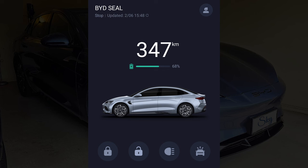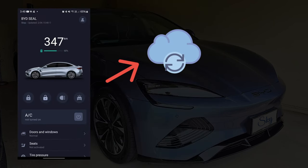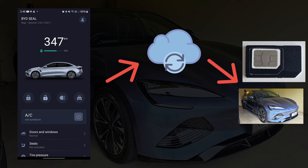Apart from checking the status of our BYD Seal, we can also remotely control the car. For example, remotely unlock the car. And when I say remotely, I mean anywhere we have an internet connection. Basically, our phone's BYD app sends a command through the internet to the car, and the car has a mobile SIM card that uses mobile network to access the internet.